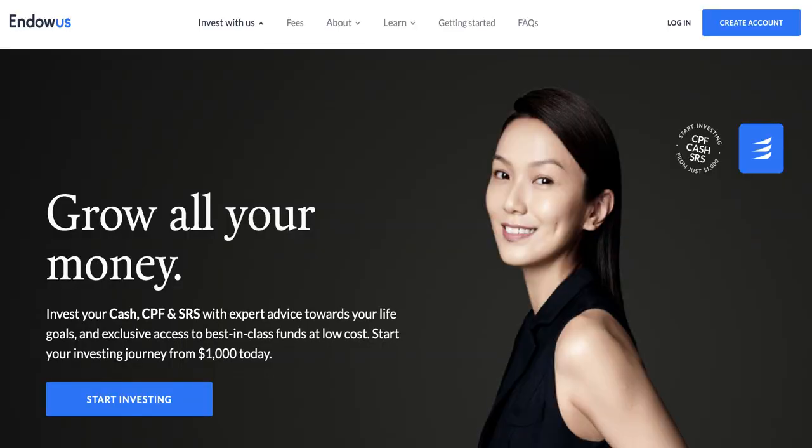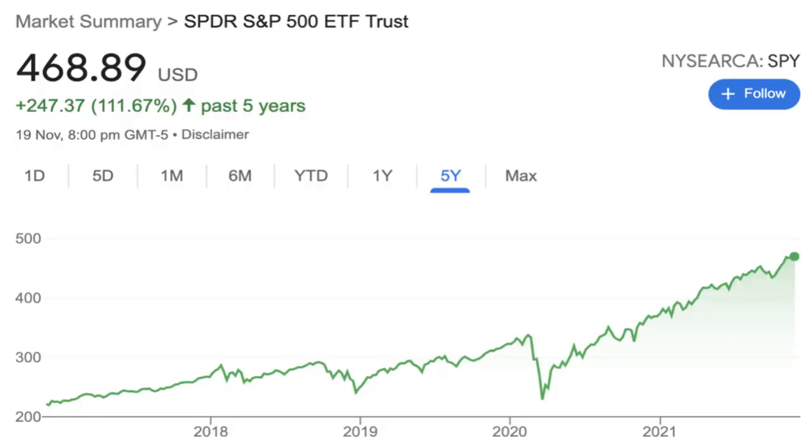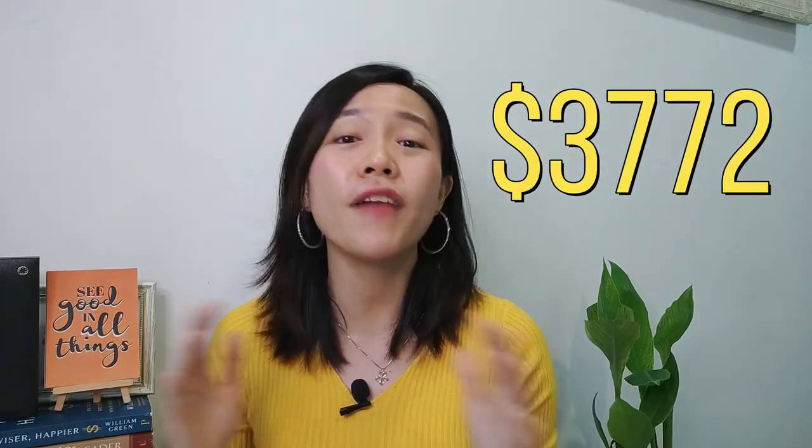The platform I will be using to invest my SRS is Endowus, because it enables me to easily invest in the US S&P 500 index, which can give a very decent 10% annualized return over the next 10 years. In fact, just for the past 5 years, the S&P 500 has gone up more than 111%, equivalent to more than 20% growth year on year. Looking at my Endowus account where I invested my CPF in the S&P 500 index, my account has grown close to 8% in the past 1.5 months — more than $3,700 in profits in a very safe manner.